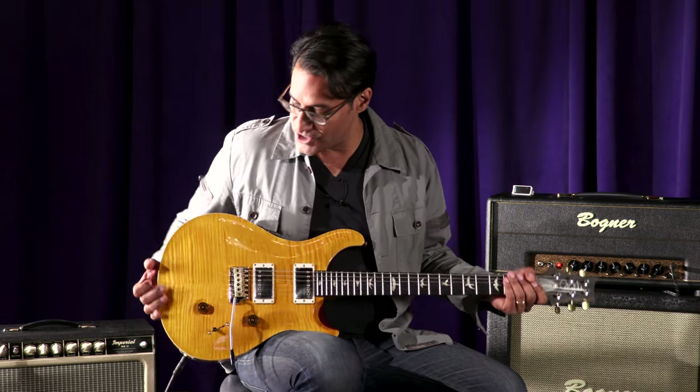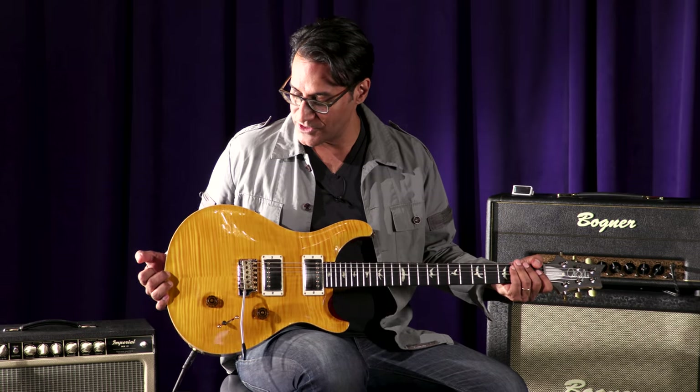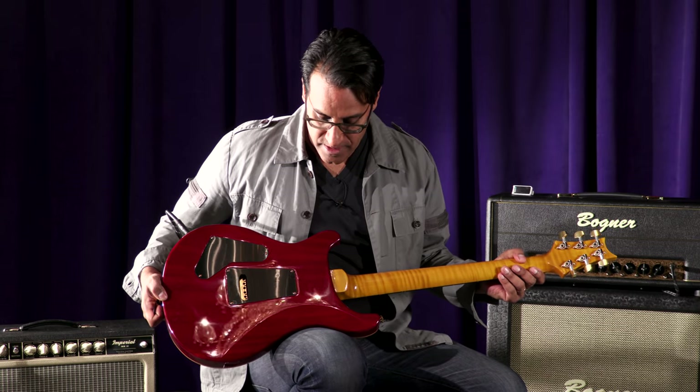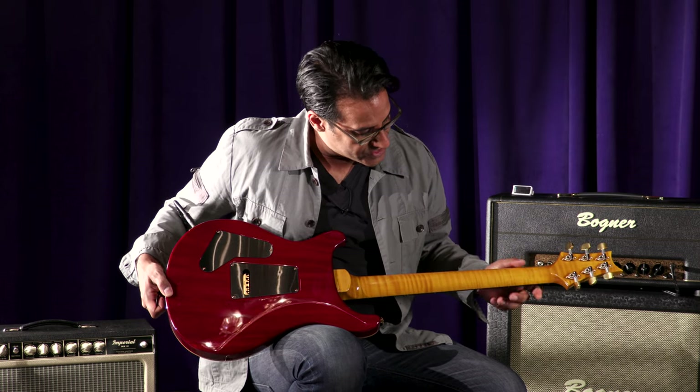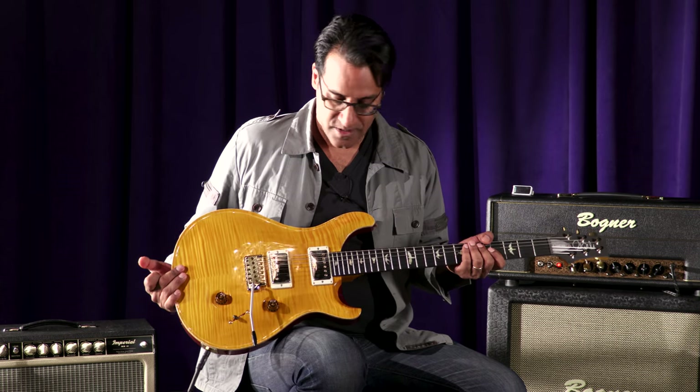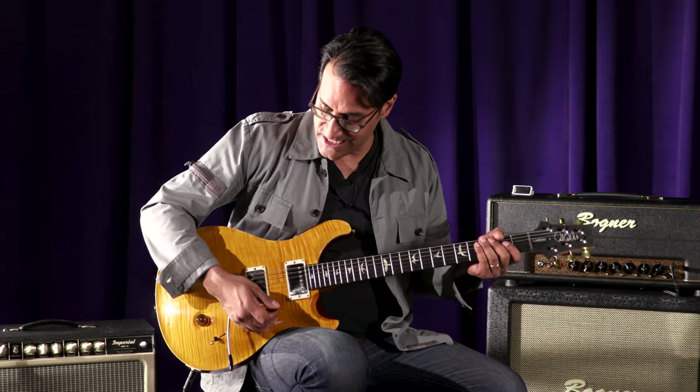It is a wood library, so in addition to this remarkable top, we have a ribbon mahogany back and this amazing flame maple neck. So without further ado, let's see what this thing sounds like.